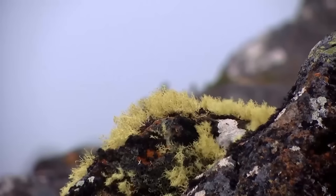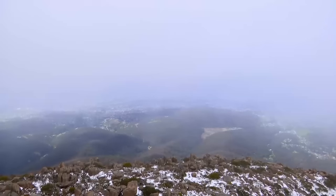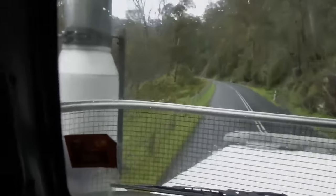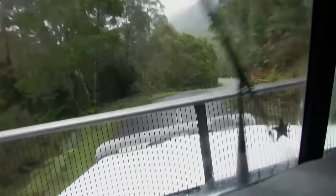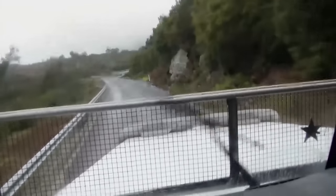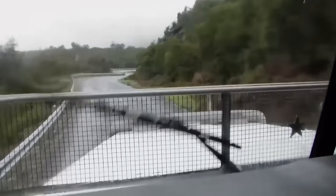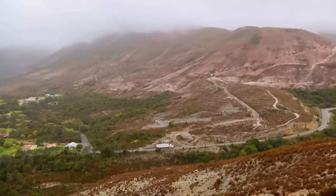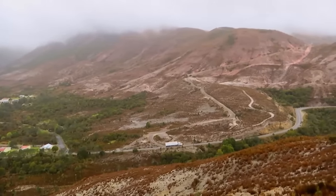A brutal storm is lashing the island and Jeff's driving straight into it. It's snow, rain, frost — four seasons in one hour. Adding to his stress, Jeff must now conquer this: a five-kilometre mountain road to the mining town of Queenstown.